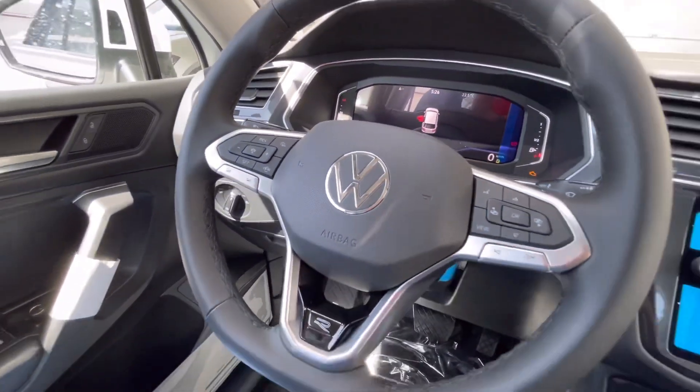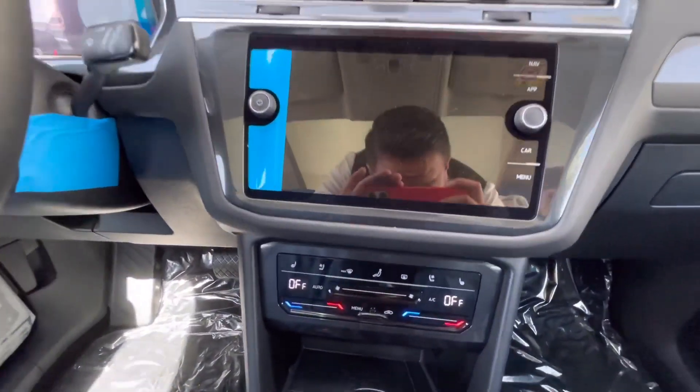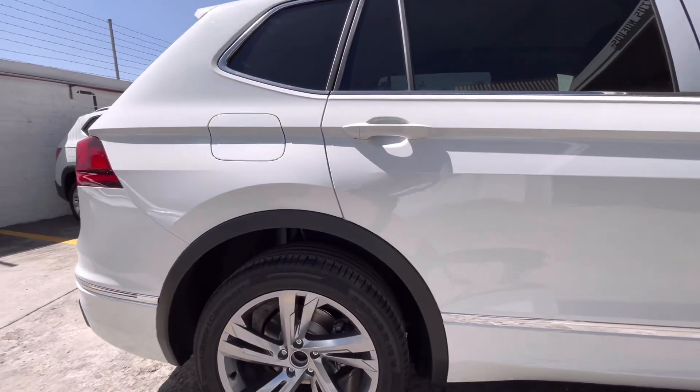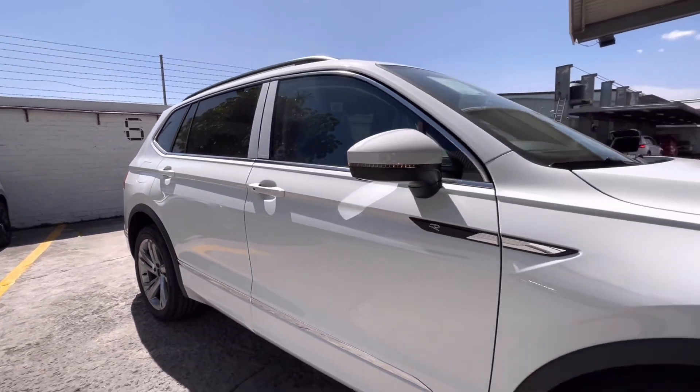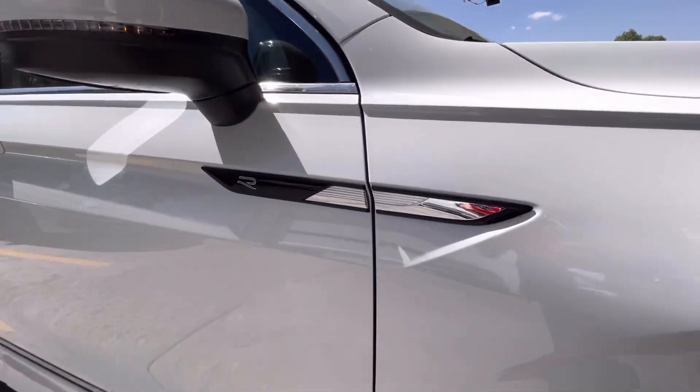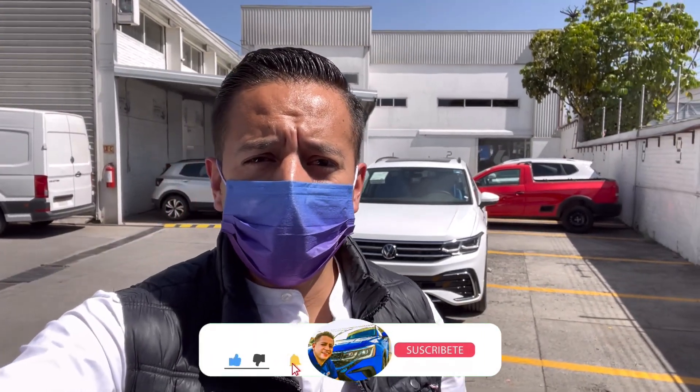Bienvenidos. Como ustedes ya se pudieron dar cuenta, el día de hoy tenemos totalmente disponible este Tiguan en la versión R, 1.4 Turbo. Recuerden que la finalidad de estos videos es para que ustedes se enteren que tenemos estos autos totalmente disponibles para entrega inmediata.